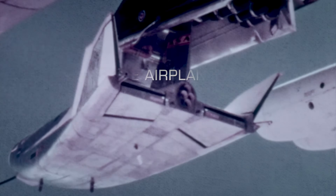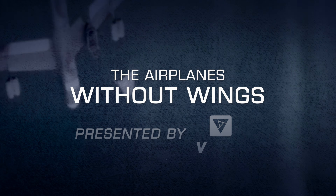You're watching Vexor, and this is The Airplanes Without Wings.